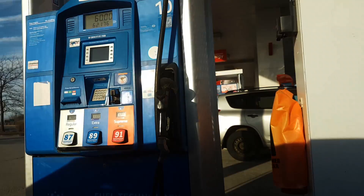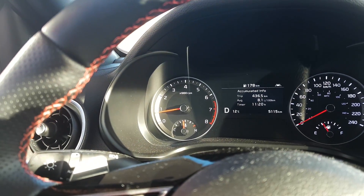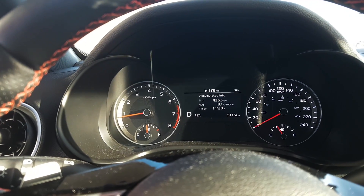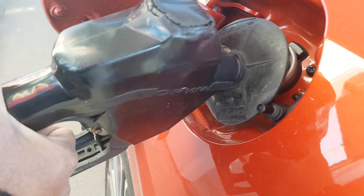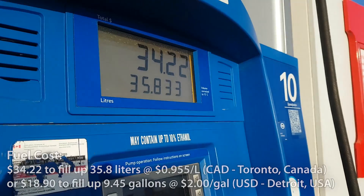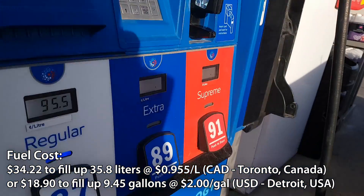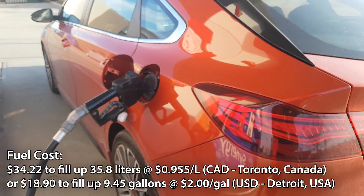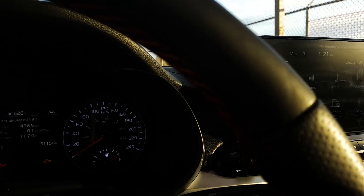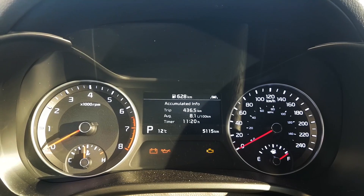We're at the fuel station right now and we're going to fill back up. Based on that we will do some calculations to get a better idea of how much you can actually expect to spend on a full tank of fuel, as well as your actual fuel economy based on my driving. We spent $34.22 to fill up 35.8 liters of fuel at a fuel cost of 95.5 cents per liter.